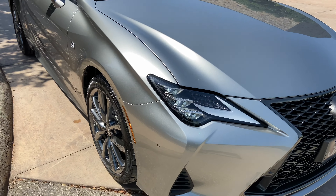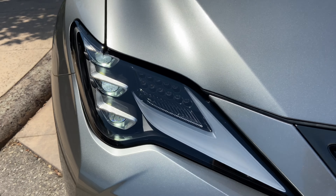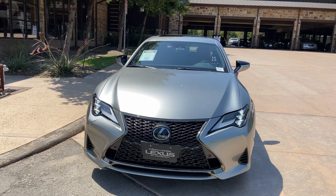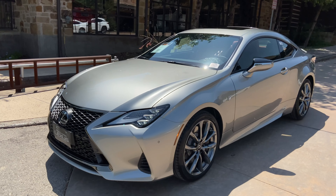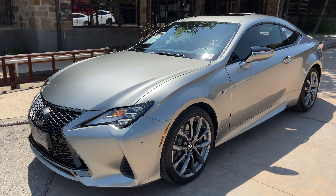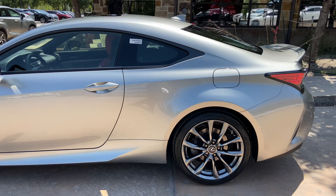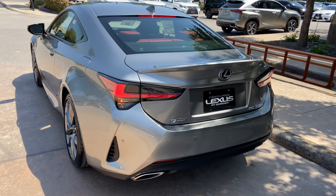On the exterior of the RC, we have our upgraded triple-beam LED headlights with automatic high-beam function, daytime running lights, and LED turn signals. We also have integrated turn signals in our mirrors and LED taillights on the rear of the vehicle.